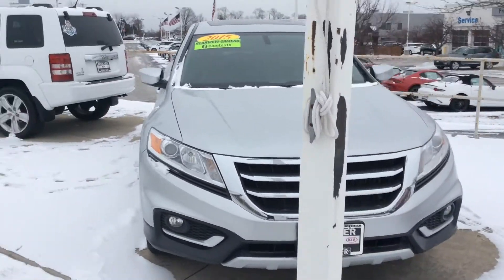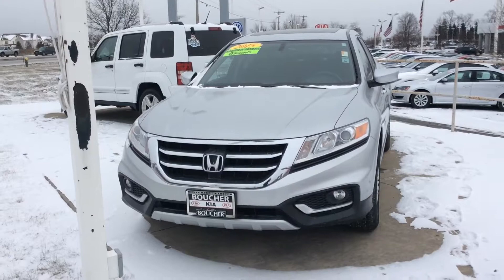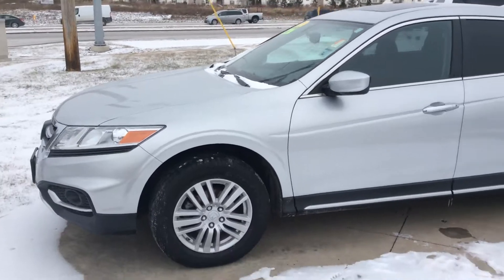The EX is very well equipped — fog lights, power driver's seat, sunroof, and of course Bluetooth ready. It has under 35,000 miles and a clean Carfax.